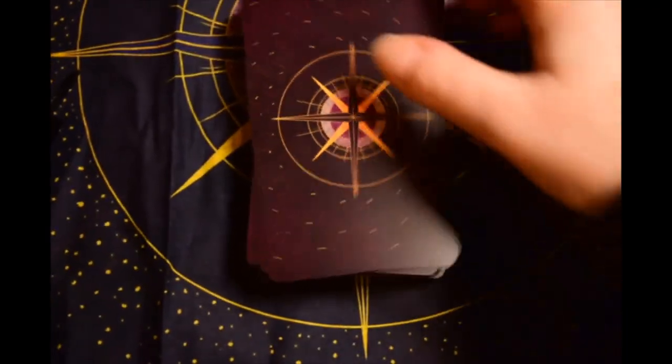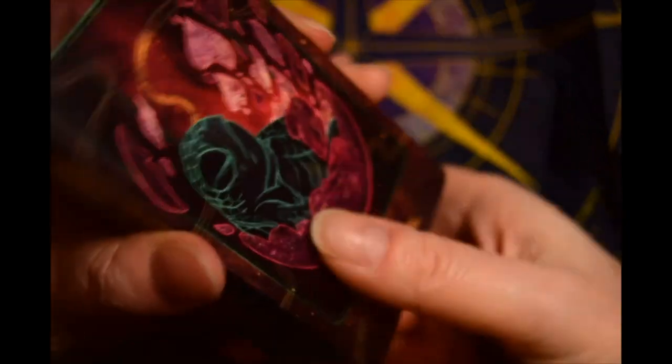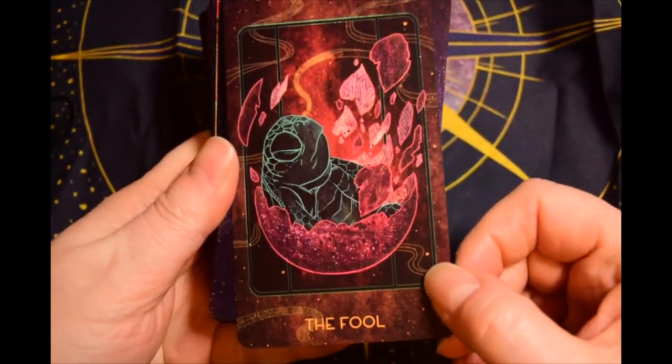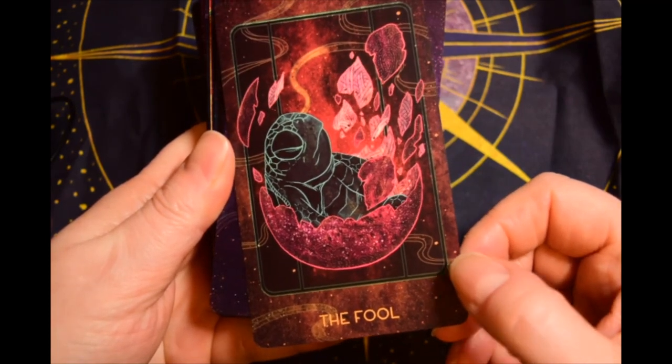It's got silver holographic edging all around — very pretty. The Fool looks like a baby turtle coming out of its shell.